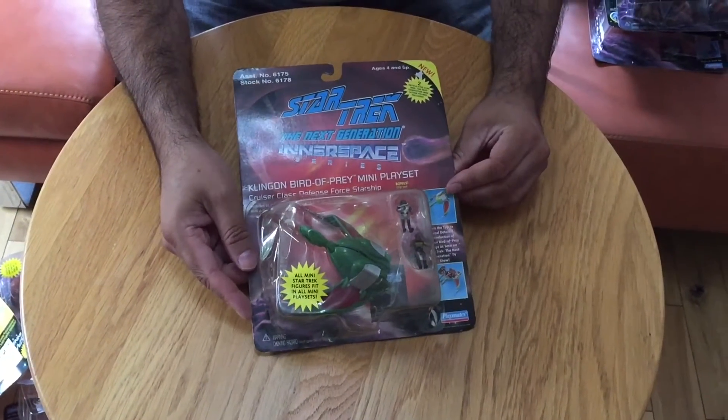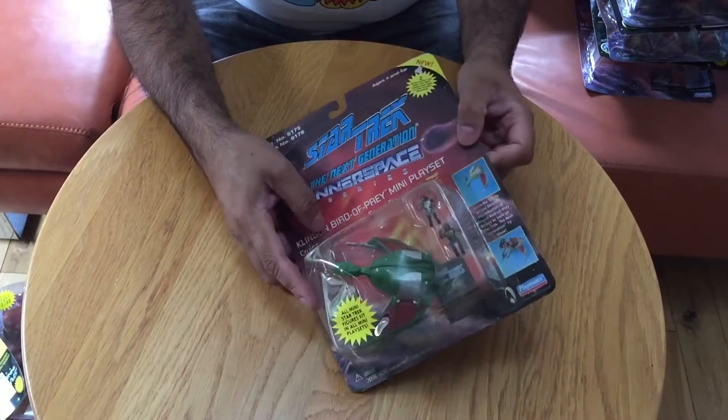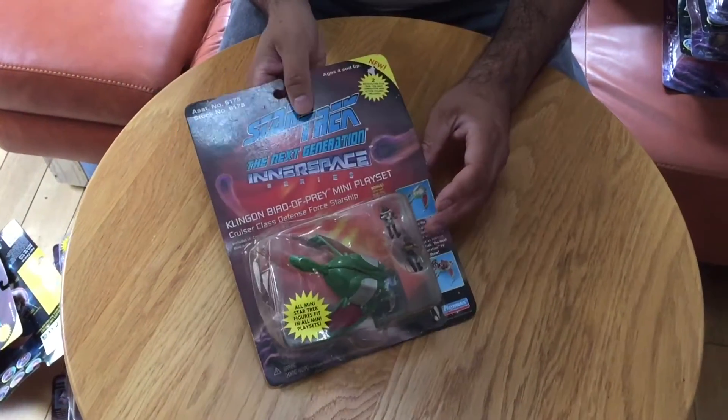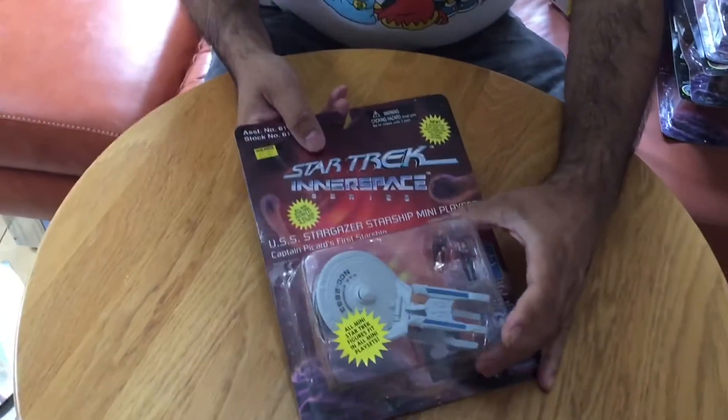One of my favourites — the Klingon Bird of Prey here. Again a little bit of damage to the bubble there. A lot of people will of course want to buy these to actually open them and display them open, so I'm not so worried about the conditions of the boxes.